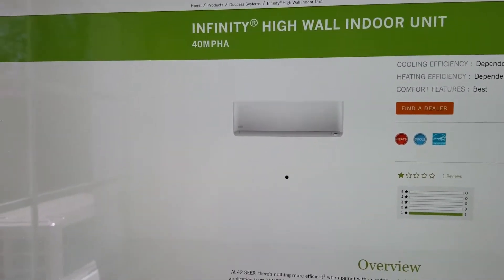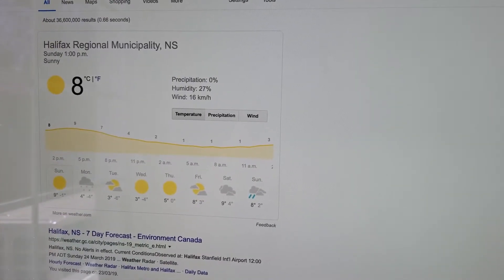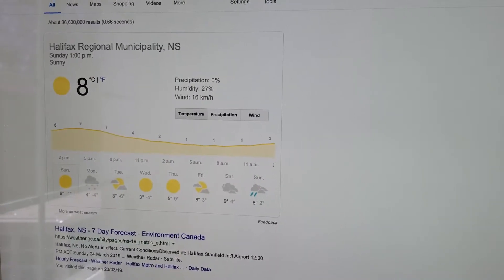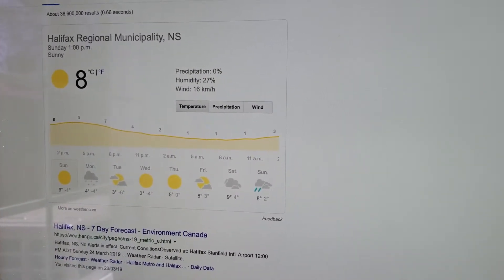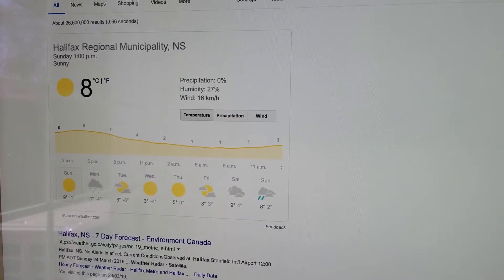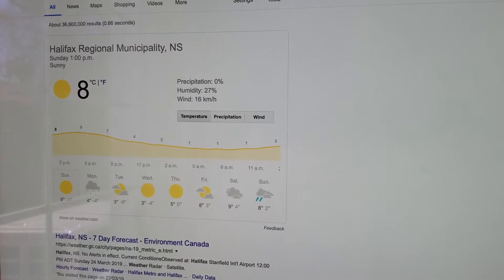The weather here today in Halifax, Canada is currently sunny and 8 degrees.